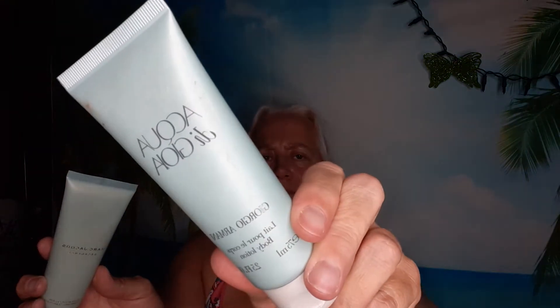And these are moisturizers — I also got fragrance-matching body moisturizers for the Marc Jacobs Decadence and Acqua di Gioia, so those would be nice to match up with the perfume when I wear it.